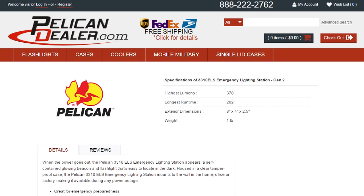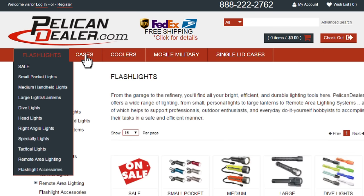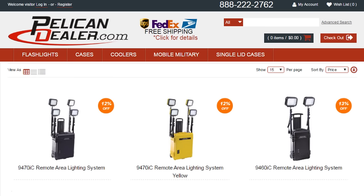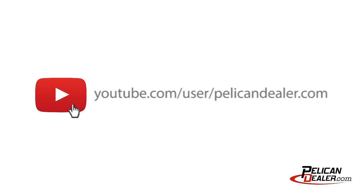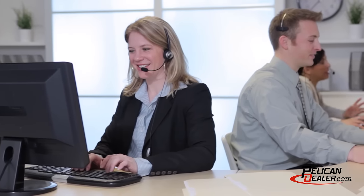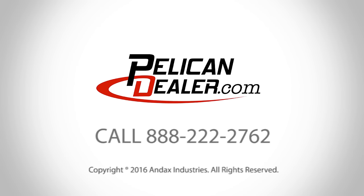PelicanDealer.com is a national full-line distributor that offers flashlights, cases, coolers, and remote area lighting systems from Pelican. Follow us on this channel for Pelican product highlights, news, and all the latest products. Our friendly customer service department is ready to assist you with your Pelican lighting, case, and cooler needs. Call PelicanDealer.com today.